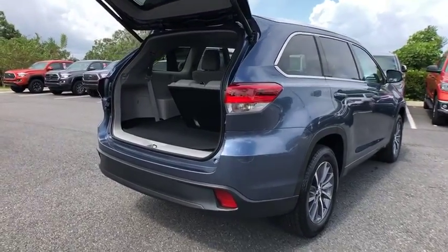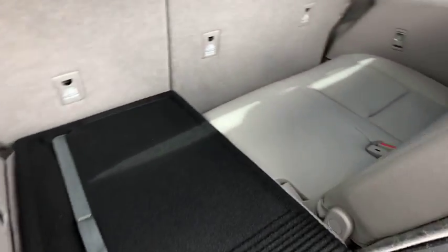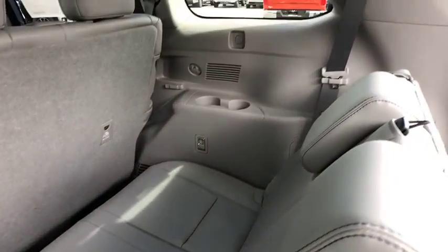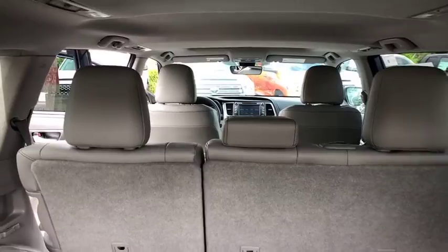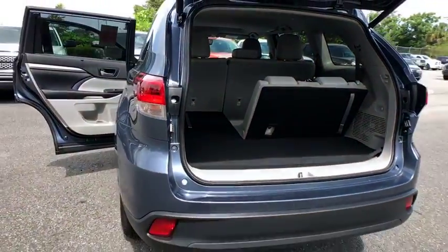Here are some of this vehicle's great options: stability control, traction control, backup camera, steering wheel audio controls, keyless entry, power passenger seat, navigation system, power liftgate, anti-lock braking system, lane departure warning.